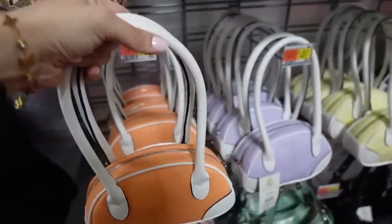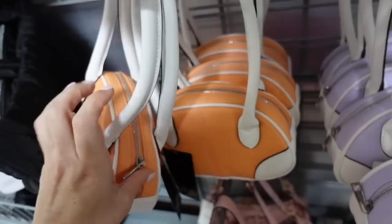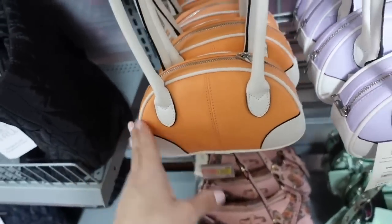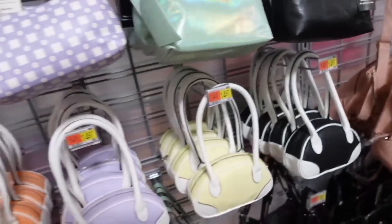The No Boundaries bowling ball style shoulder bag comes in orange with a little silver zipper area. They're not super oversized — pretty small. Also comes in purple, yellow, and black. They're $14.97.